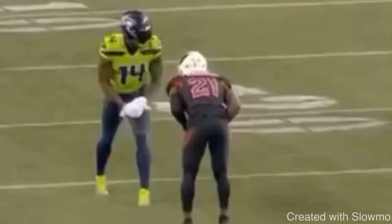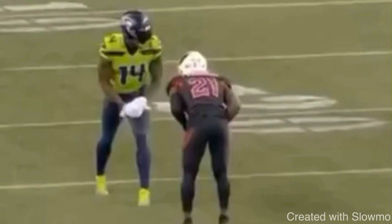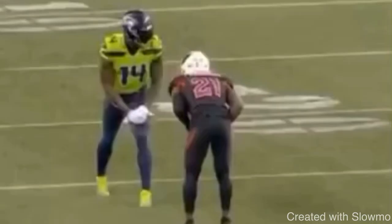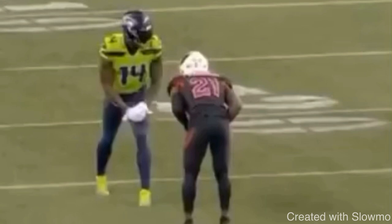This next clip is from DK Metcalf — pretty similar situation. We've got a DB who's inside shade, and we want to try to work him to the inside because he's inside shade, threaten him to where he doesn't want us to go to give us space to the outside. So let's play this thing full speed. Metcalf comes off the line, threatens the DB inside, and then he is able to get back up vertical with some space where the QB could fade him out. This is what college coaches want to look for — they're looking for guys who know how to set up their routes and run good routes.